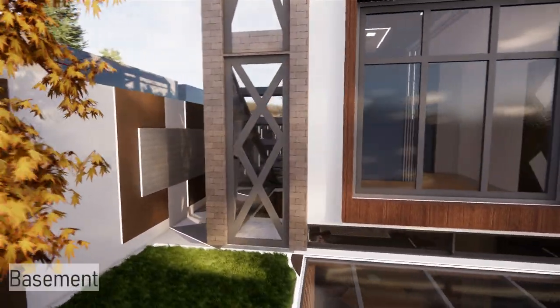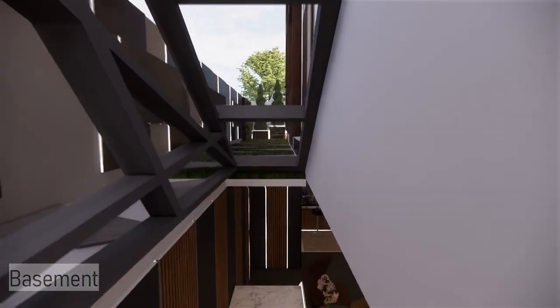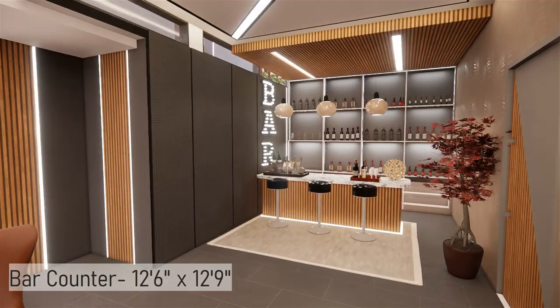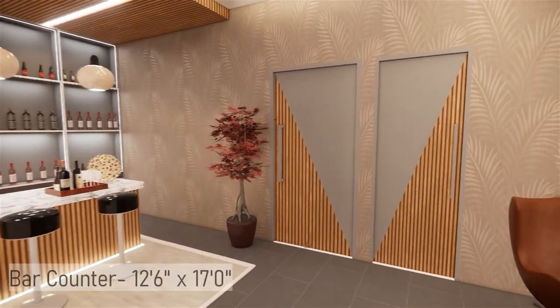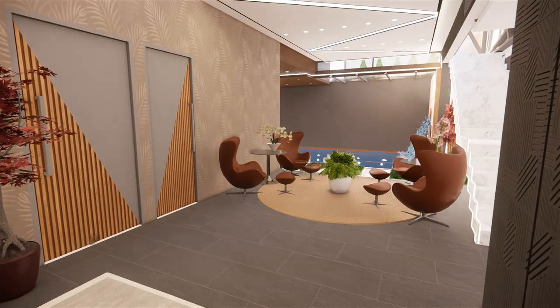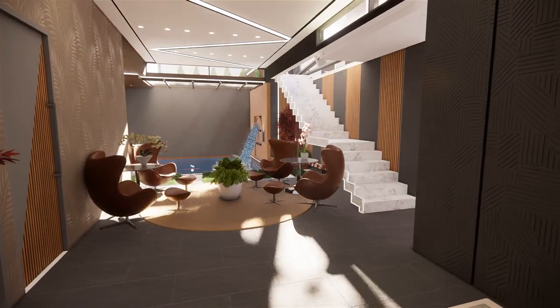Let's see the basement. As you enter the basement, you are greeted with an elegant bar space. This space is then extended into a lounge area where you can sit back and relax. The skylight of the basement through the front yard creates a light and shadow play all day long, changing the feel of the space all the time.